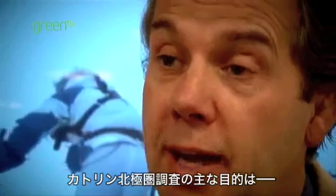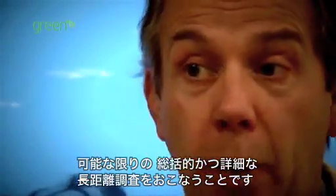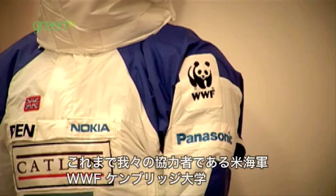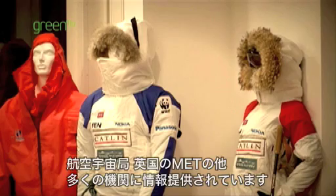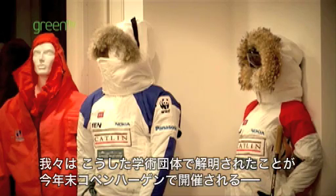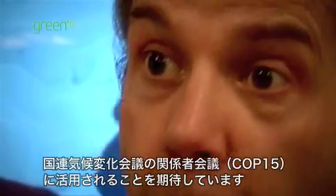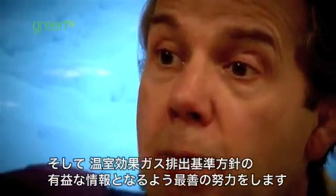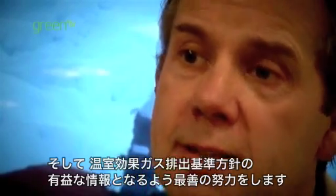The main purpose of the Catlin Arctic Survey is to do the most comprehensive and detailed survey over the longest possible distance. The information we're gathering is being given to our science partners, which includes the US Navy, the WWF, the University of Cambridge, NASA, and the Met Office in Britain, among many other organisations. They will produce findings, and we hope to take those findings to the United Nations Climate Change Conference — COP15 in Copenhagen at the end of this year — to help enable better informed policy on a global scale of greenhouse gas emissions.